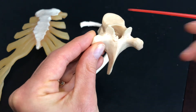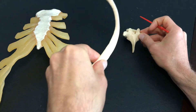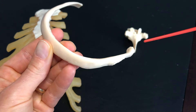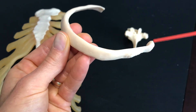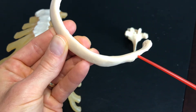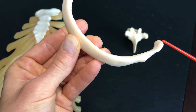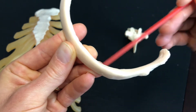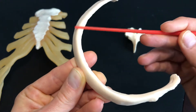Thoracic region — this is where we're going to find our ribs. If we look at a typical rib, we have a couple of structures I want you to be familiar with: head, neck, tubercle. You can see this sharp turn right here — this is why we call it the angle.